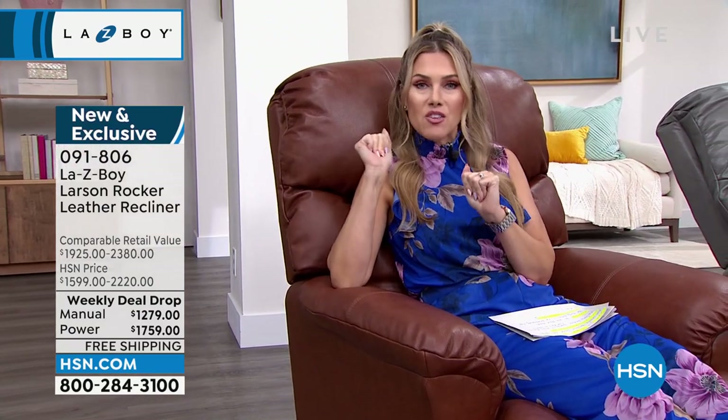If you or your gift recipient don't like it within 30 days, call us and we will take it back with no restocking fee. That doesn't happen in the furniture world. Also, furniture prices are skyrocketing, so what we designed at HSN is the weekly deal drop — we brought the price down and give you five months to pay it off with any major credit card, debit card, American Express, or Apple Pay.